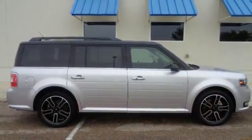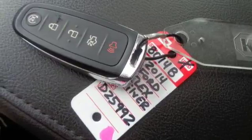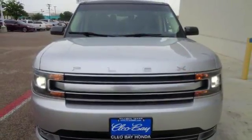The V6 engine provides plenty of pickup to get this distinctive crossover down the road. Stand out from the crowd. Drive this unique Ford Flex today.